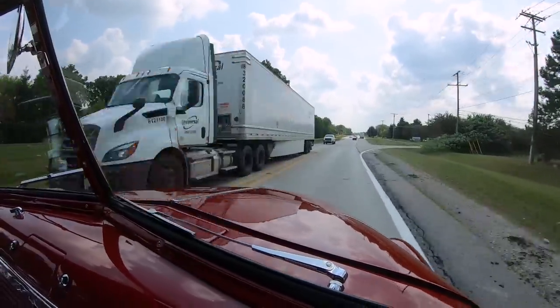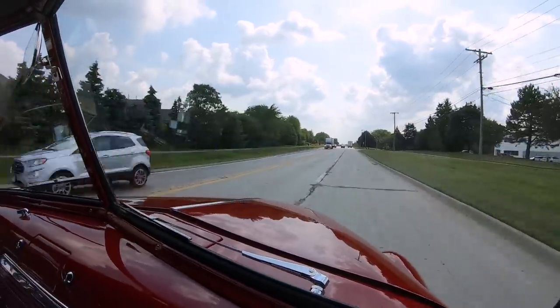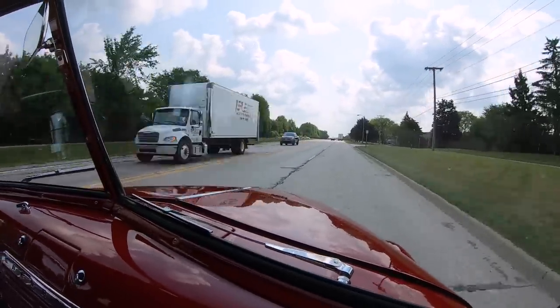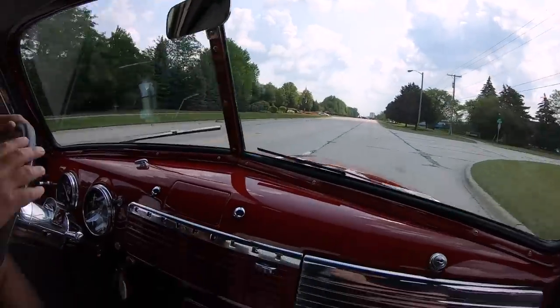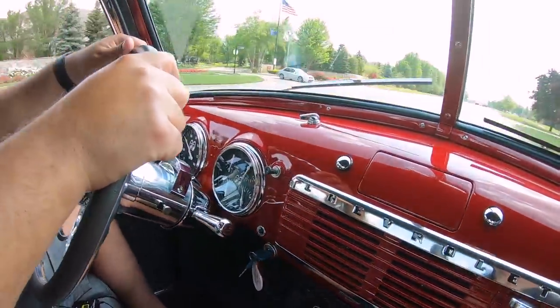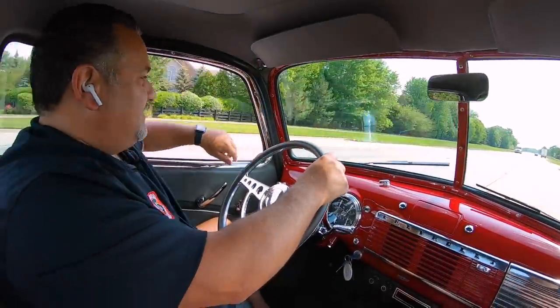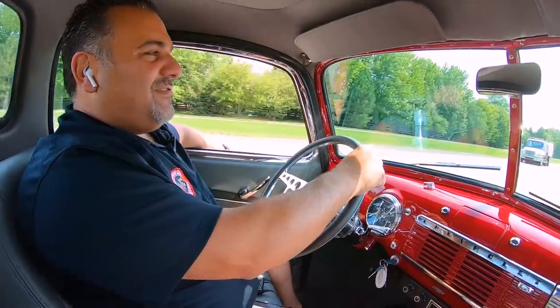If I was going to build it, it would be just like this. It's got AC, radio, speakers. The interior is absolutely phenomenal how they did it. The painted dash is beautiful — all the gauges, everything. This thing, I could just drive it to Florida right now, and we're up in Michigan.